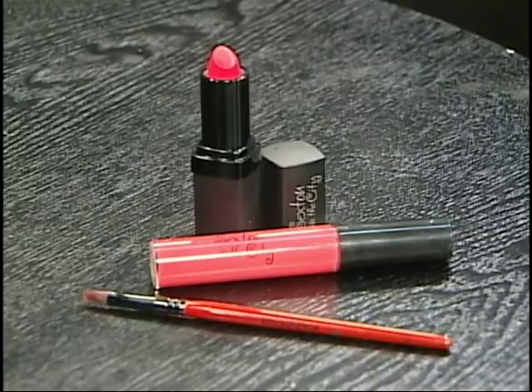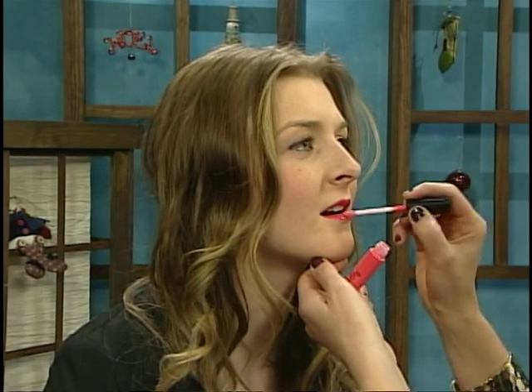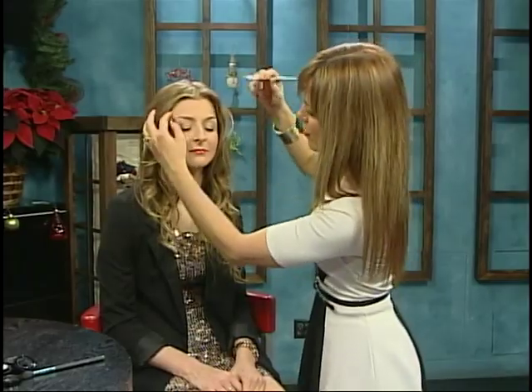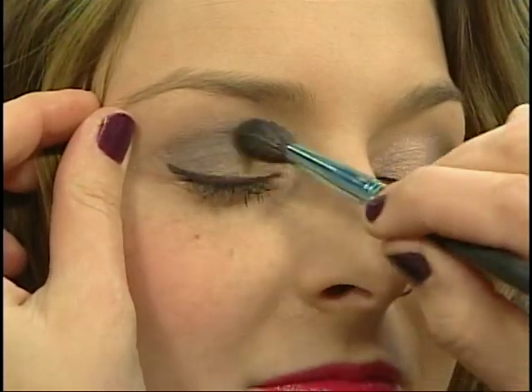We're going to start off with a makeup demo. With a very lovely model — would your very lovely model happen to be your very lovely daughter? This is Megan, yes, she's my model today. So what I'm doing here is combining three trends. I started off with this really great punchy orange-red lip and then I'm applying a really lovely silver metallic eyeshadow, and you want to really blend that into the crease.